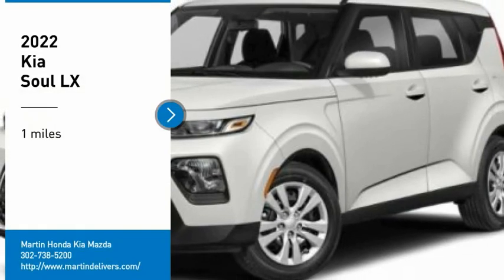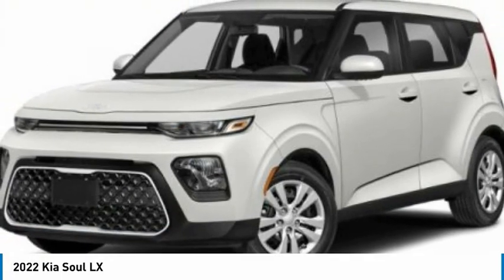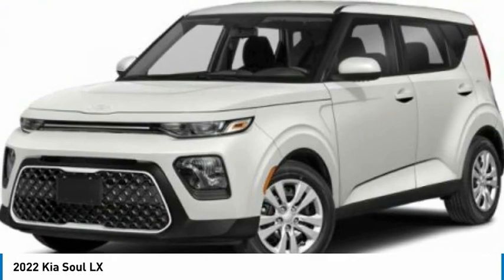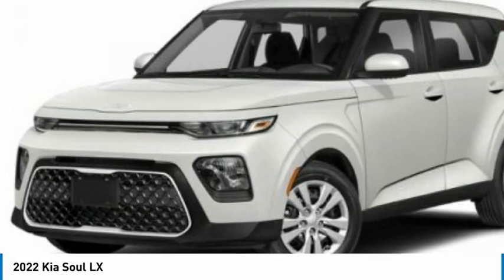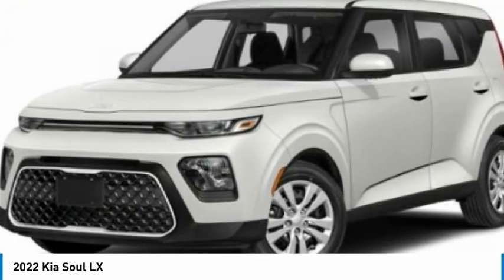You are going to love the 2022 Soul. The Soul is quick and ready with its innovative, catchy style. A sharp, roomy, and well-fitted cabin, and a comprehensive list of safety and fun features.